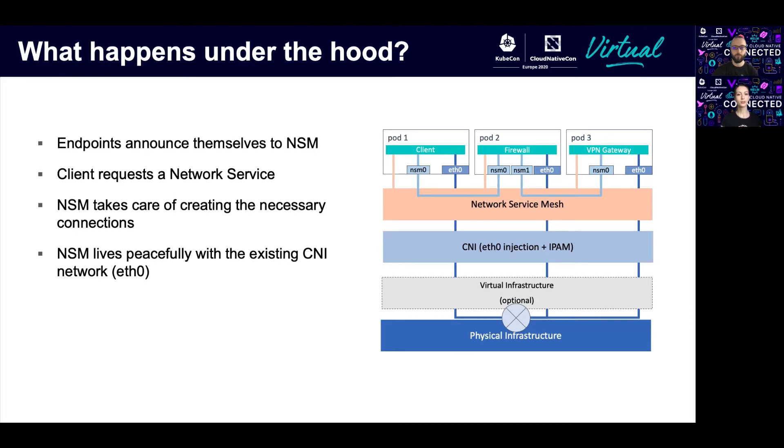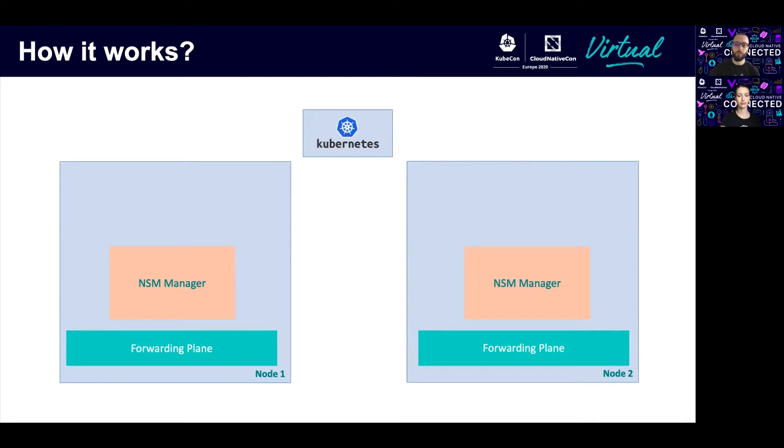Let's zoom in and see how Network Service Mesh works in more detail. NSM consists of two main building blocks: a manager and a forwarding plane. The two live on every node but have different responsibilities. We also use the Kubernetes API as a registry for our network services. The manager is responsible for negotiating the connection details and making sure everything is okay. Once those details are set, the forwarding plane is the one that actually does the work.